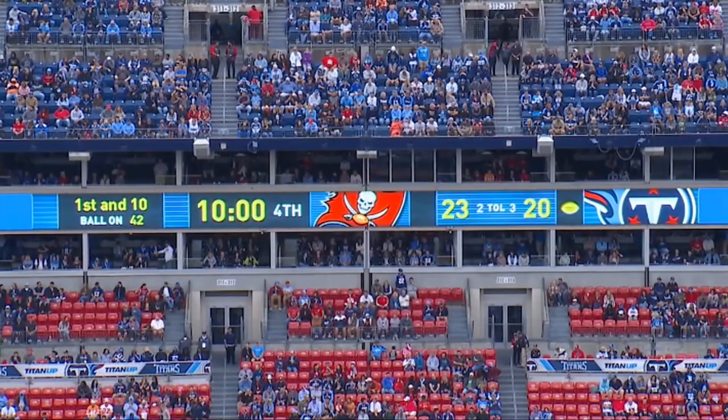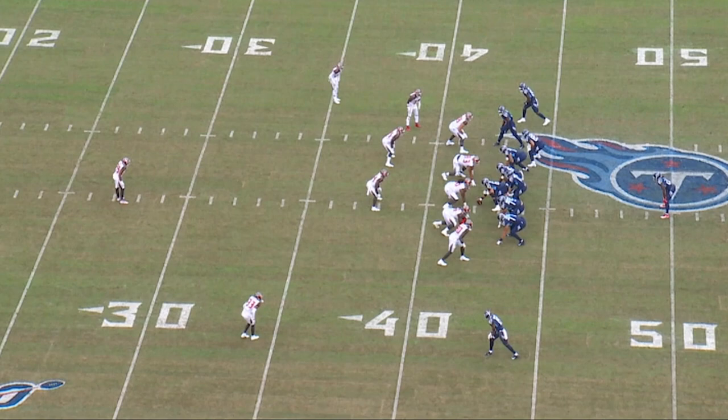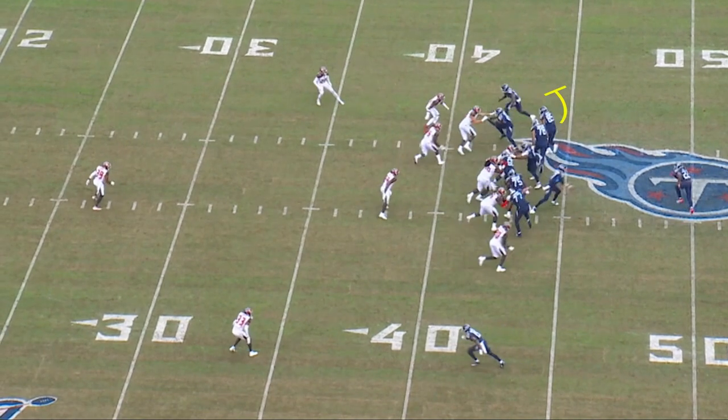Now we're going to look at first and ten — the ball is on the 42-yard line. What Arthur Smith has done now is gone to 12 personnel: two tight ends, two wide receivers. He has a bunch formation, which has caused Tampa Bay to go from an eight-man front to a seven-man front. Instead of attacking with an inside zone run, he's going to attack with what we call a toss UT — the U is the second tight end that's pulling, and the T is the onside tackle pulling.